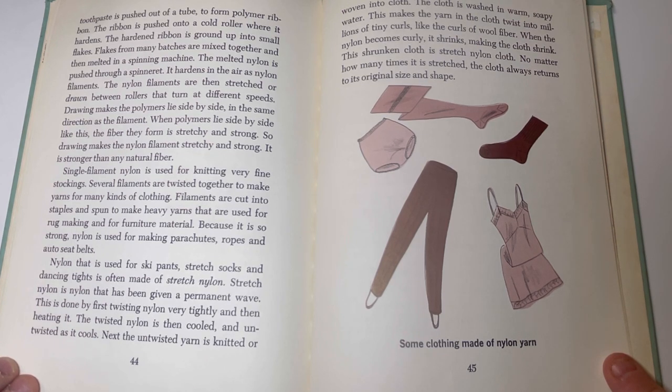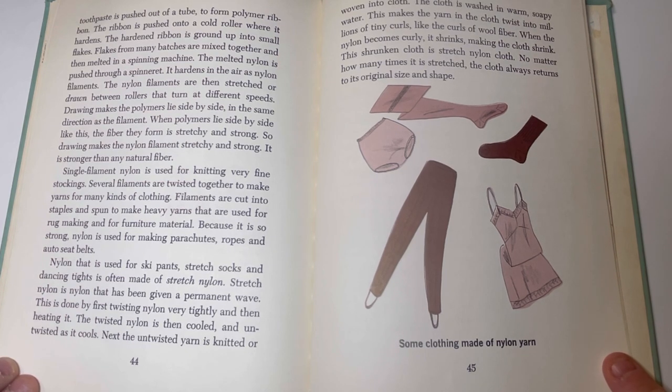Single filament nylon is used for knitting very fine stockings. Several filaments are twisted together to make yarns for many kinds of clothing. Filaments are cut into staples and spun to make heavy yarns used for rug making and furniture material. Because it is so strong, nylon is used for making parachutes, ropes, and auto seat belts. Nylon used for ski pants, stretch socks, and dancing tights is often stretch nylon — nylon that has been given a permanent wave by twisting it very tightly and then heating it. The twisted nylon is cooled and untwisted, then knitted or woven into cloth. The cloth is washed in warm, soapy water, which makes the yarn twist into millions of tiny curls like the curls of wool fiber, causing the cloth to shrink. This shrunken cloth is stretchy nylon cloth that always returns to its original size and shape no matter how many times it is stretched.